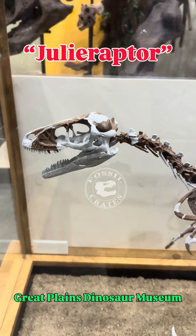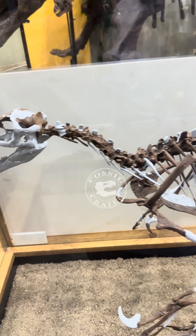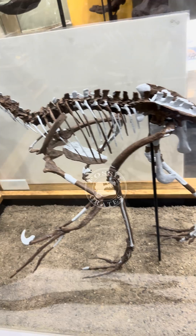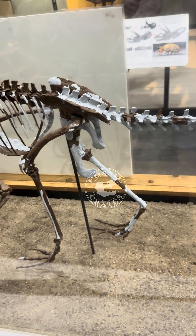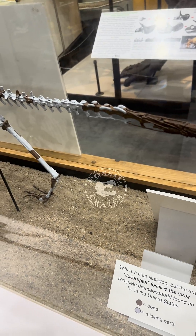Meet Julie Raptor, on display at the Great Plains Dinosaur Museum in Malta, Montana. The brown is the original material, and this is arguably the most complete dromaeosaurid ever discovered in North America, certainly in the United States.